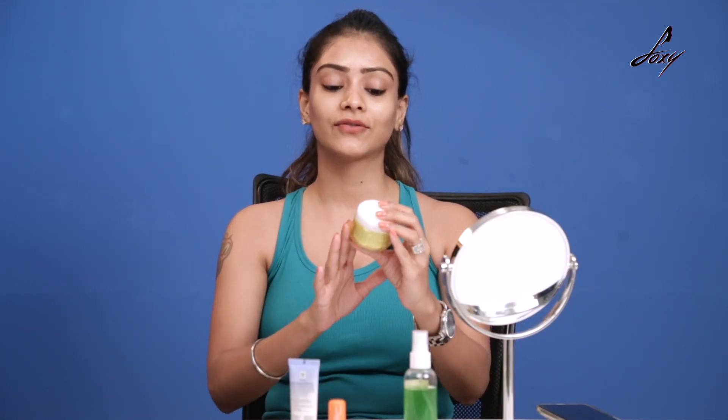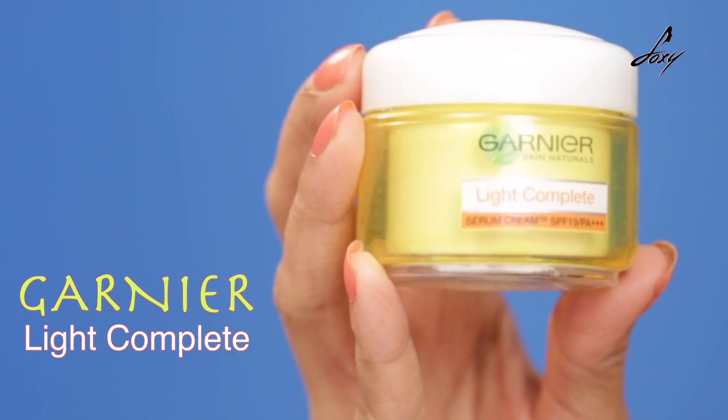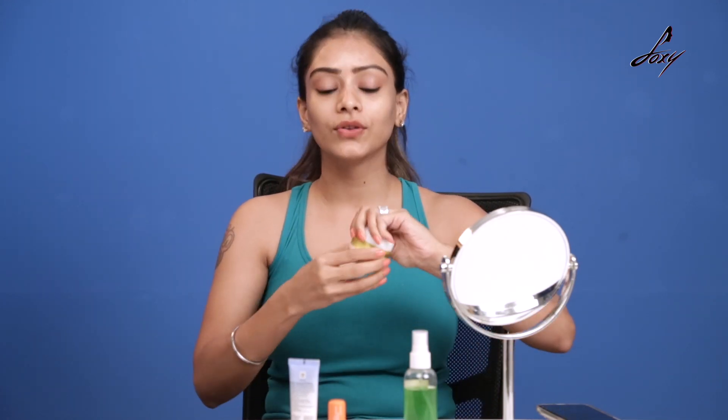Moisturizing your skin is really important during summer, winter, any season. During summer time especially you should use a light moisturizer. Today I have this amazing moisturizer from Gani Air — it's the Light Complete. It has about SPF 19, so you can use this as a moisturizer during daytime. I'm just going to apply it.